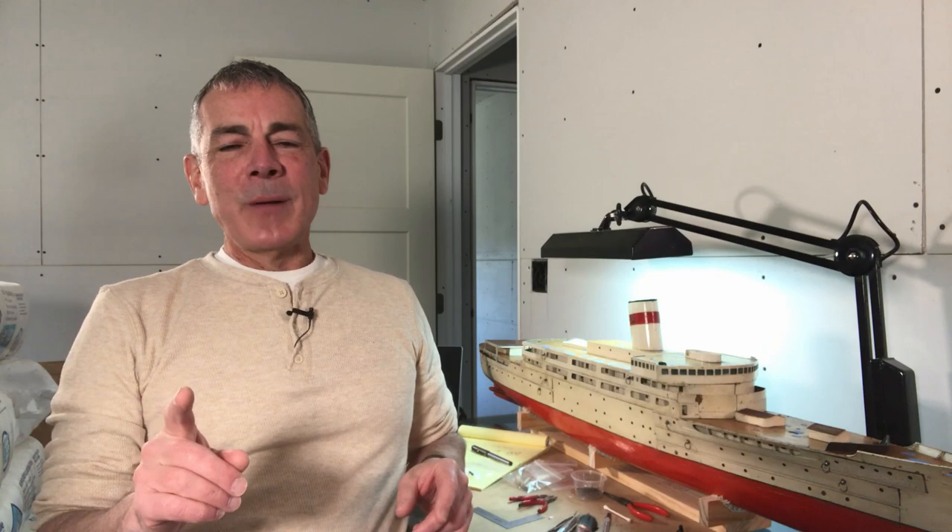A great model to me has two characteristics. First, a great model has to fulfill the purpose for which it was built. There are several categories of model, of ocean liner model, and each one has a different purpose. And second, and I think most importantly, a truly great model cannot be built through the eyes of the model maker. A great model has to be built through the eyes of the intended viewer.